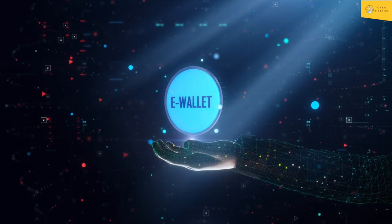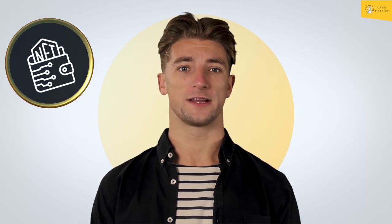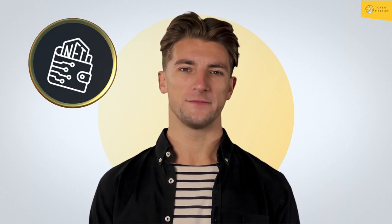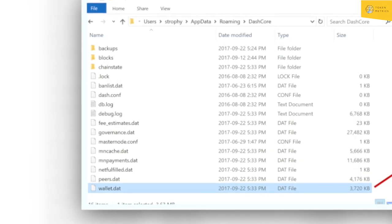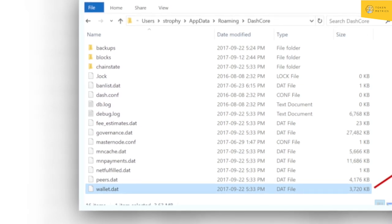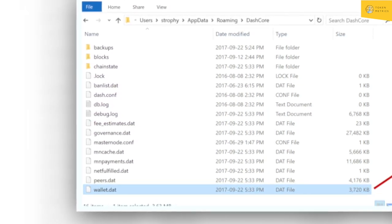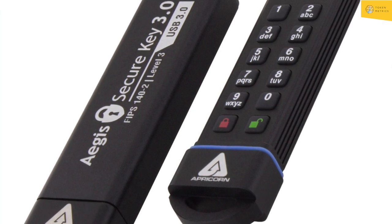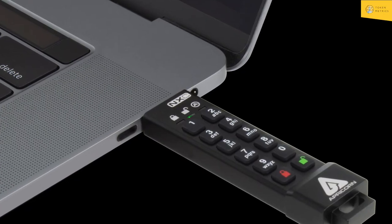Backup your wallet early and often. Regular backups can protect your cryptocurrency in case of a computer failure. Be sure to backup all the wallet.dat files and store that backup at multiple secure locations — put it on a USB drive, store it on an external hard drive, burn it to a CD, and so on. A great encrypted USB drive is the Apricorn Aegis Secure Key, which requires a physical PIN entry on the device itself before it can be used with a computer.